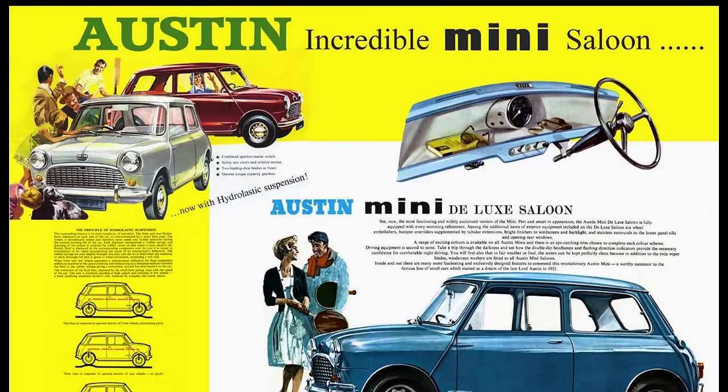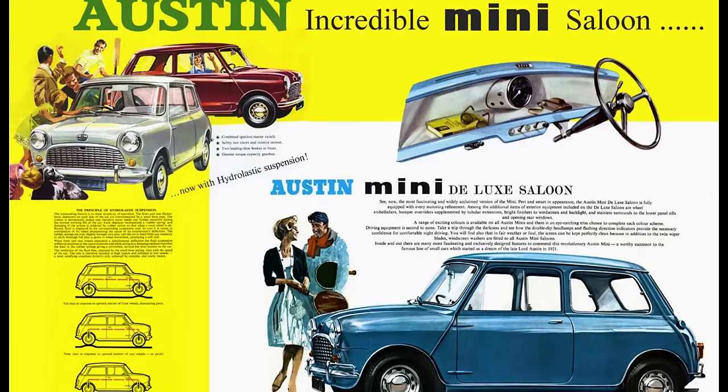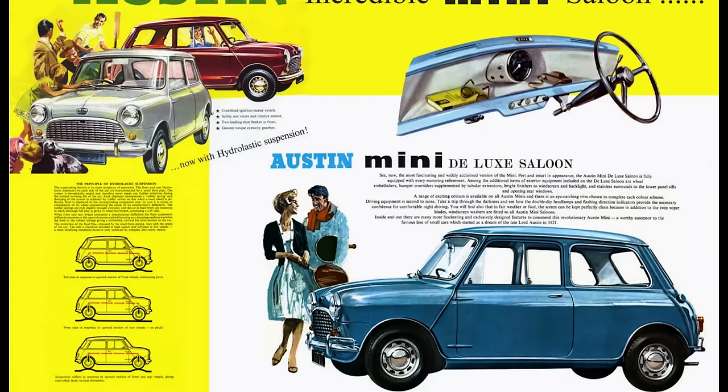Now whilst the format made some sense in the oversized American automobiles of the time, it was not something which immediately appealed to the British car manufacturers, where cars were much smaller. However, when America sneezed, Britain caught a cold and a year later, 8-track players began showing up in British stores.